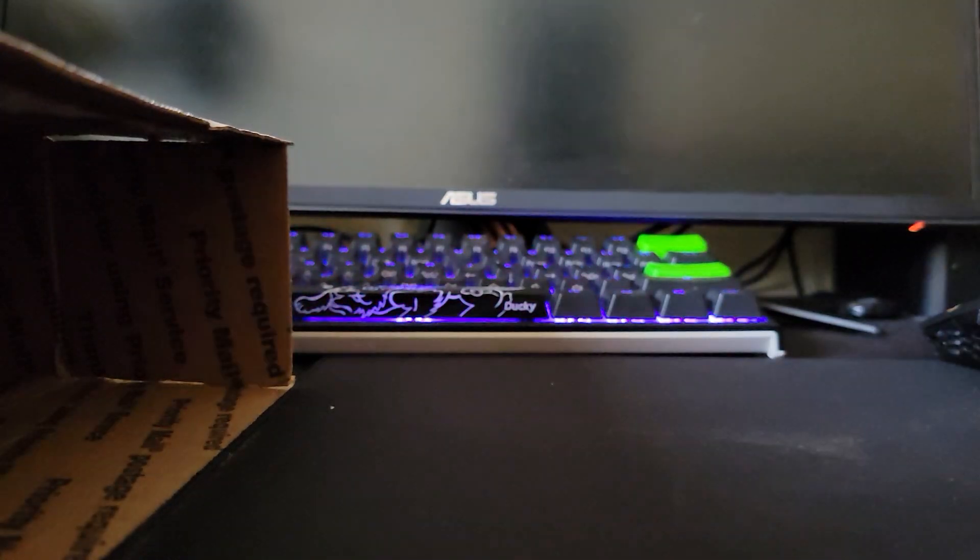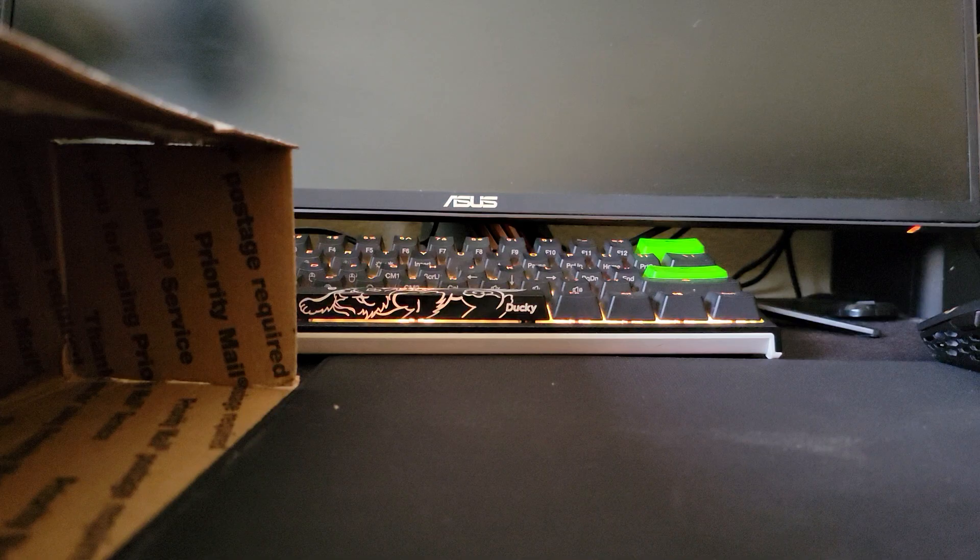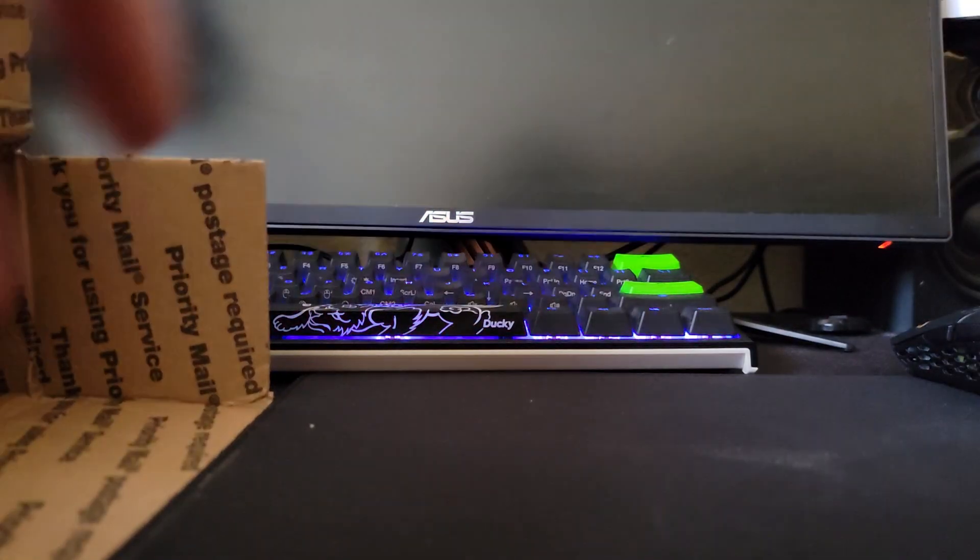I got a sealed box of 1991 Pro Set — that's probably a solid 10 to 15 dollars right there. Oops, almost turned into a face reveal there.